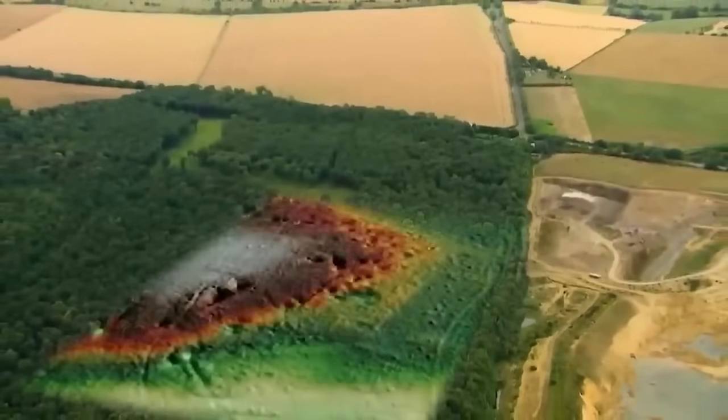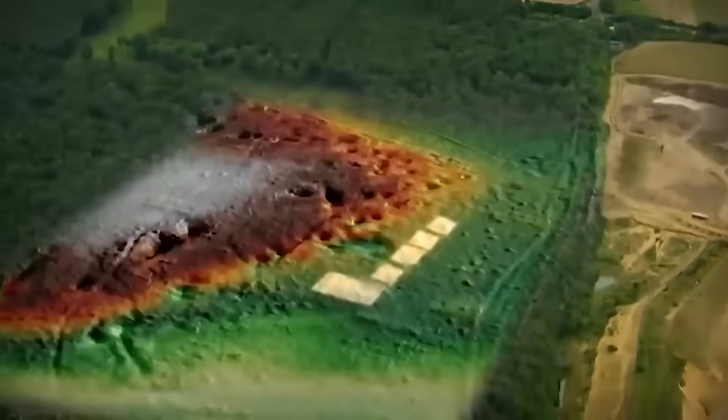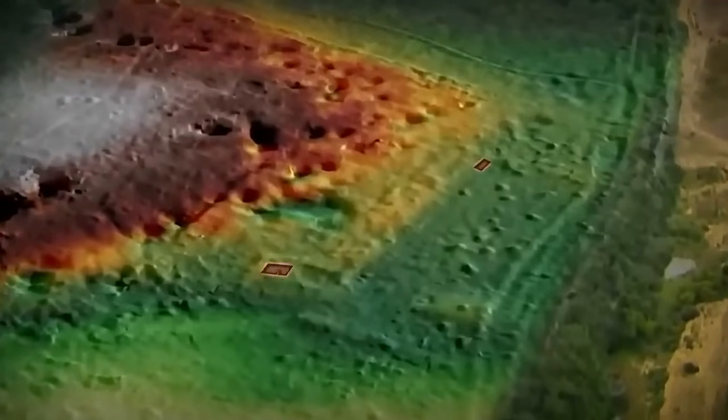The colours on the LiDAR represent height, with green marking the low ground and white the highest. In some places we can actually see Roman walls on the surface — this is why the site was first discovered by an antiquarian in the early 1800s, and why the remains show up so well on the picture. We know some of these buildings are Roman because a few test pits have been dug, but not enough to work out what was actually going on here. So we're opening two trenches to try and solve the mystery.